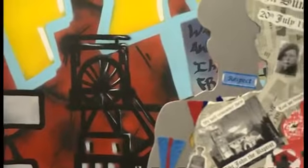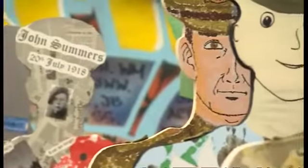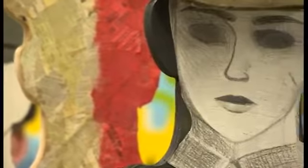Those behind the exhibition hope it will be taken on tour around the country, but for now it's on show in the co-op. Jodie Law, BBC East Midlands Today, Colville.